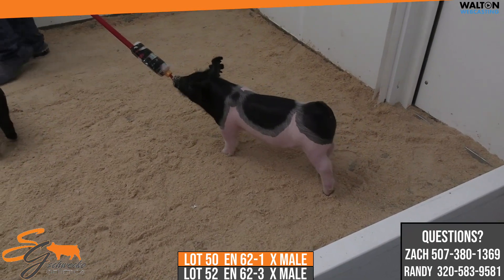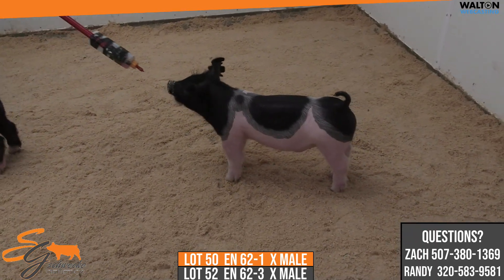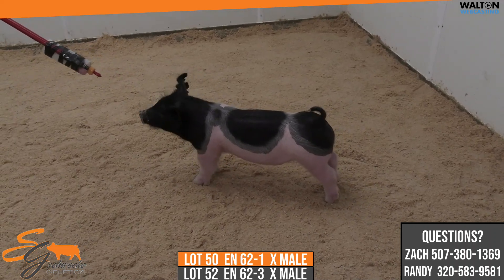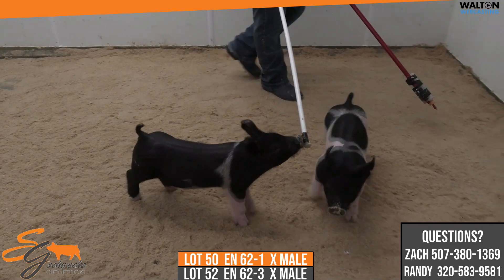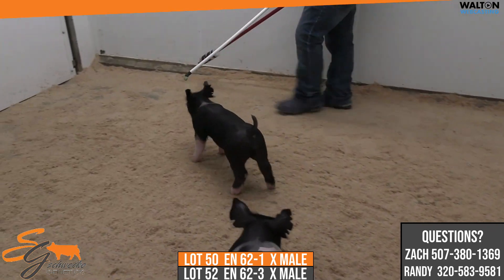Those gilts that are in the slap barn that Matt saw — they've got big backs to them and they've definitely got some muscle, so that's all gonna come. For as green as the dash-three is, he's got a big running gear. From the side, he just looks like a show barrow.